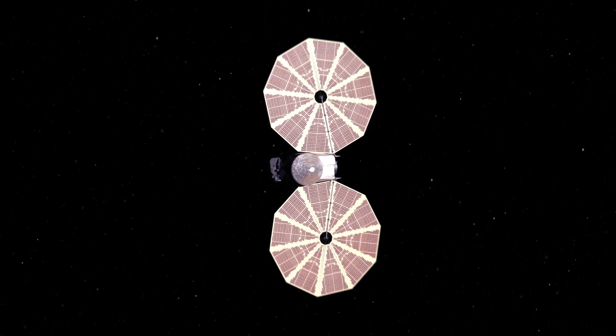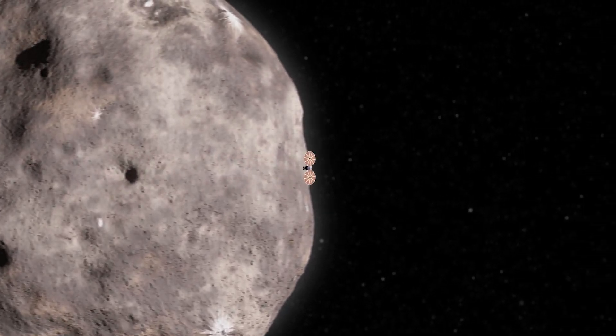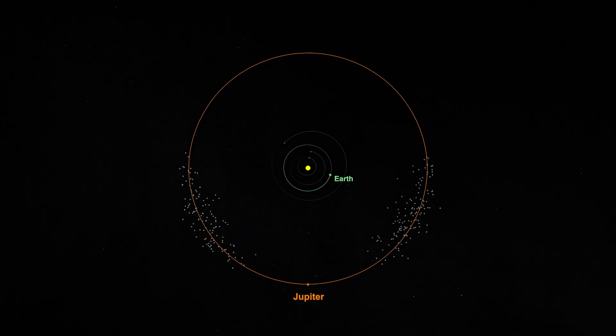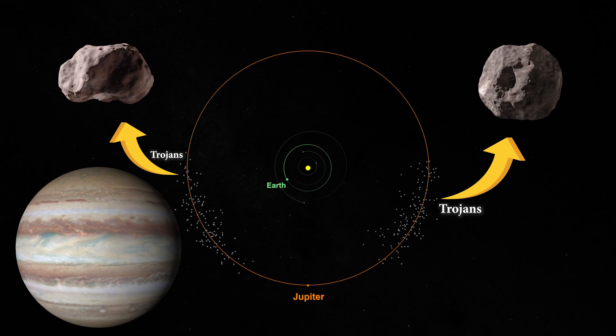The Lucy spacecraft will be taking a journey where no other spacecraft has gone before—the Trojan asteroids. The Trojans are two groups of asteroids that lead and trail Jupiter in its orbit around the Sun, and they've been trapped in these stable locations for over four billion years.